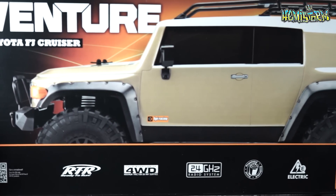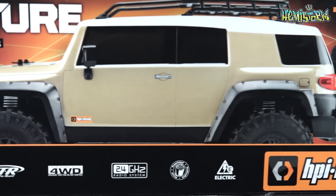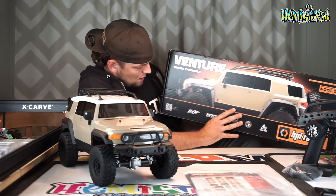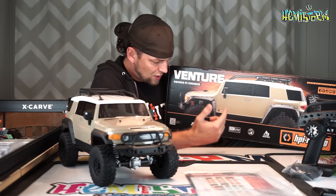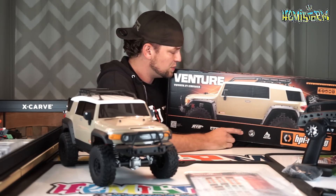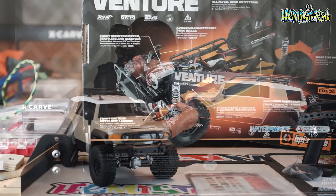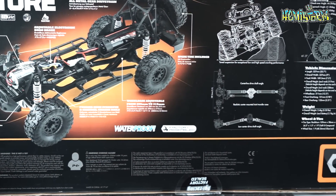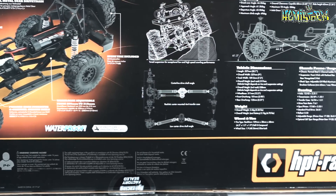The box art looks really good — you will see all these close-ups of the box, though you know I'm not that much of a cardboard fetishist. It's ready to run, 4-wheel drive, 2.4 gigahertz, pre-painted, it's electric, it's HPI Racing, it's Venture, it's a Toyota FJ Cruiser and it is a hearing aid tan — or a pensioner's tan — whatever people call it.